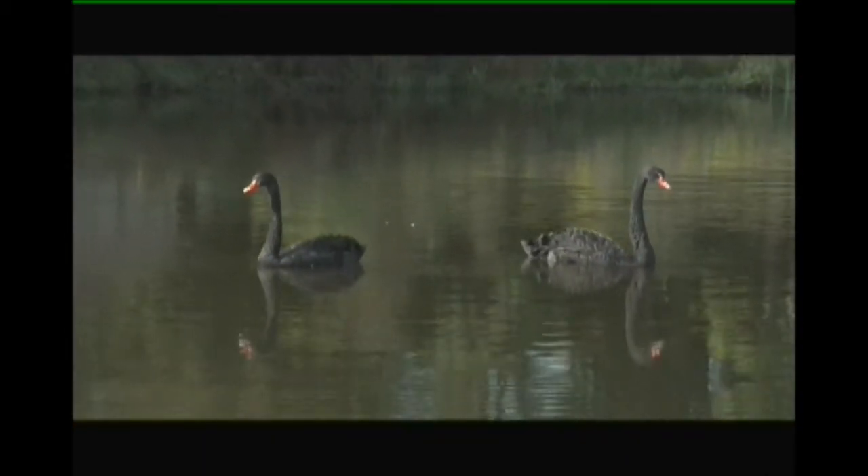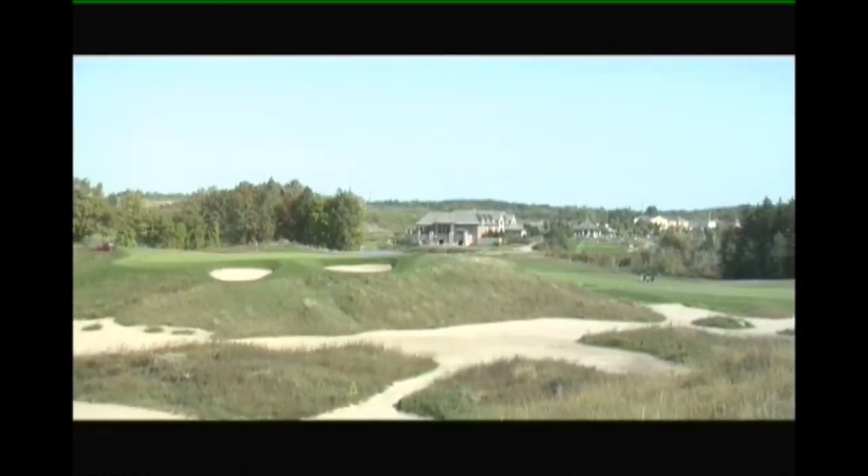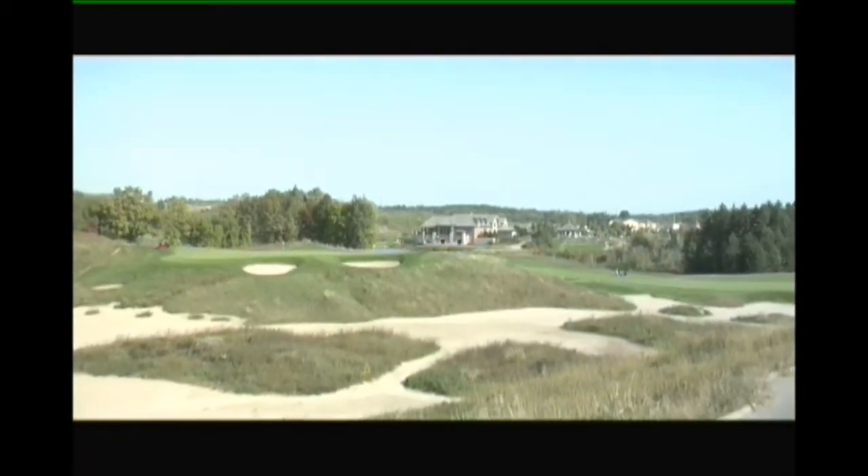This was a former sand and gravel pit that was turned into a golf course between 2001 and 2003, and we opened in spring of 2004. What great vision — to look out at a pit and say, wait, I'm going to put the 16th hole right there. Doug Carrick had a blank canvas and he certainly created a masterpiece on the 235 acres we have here.